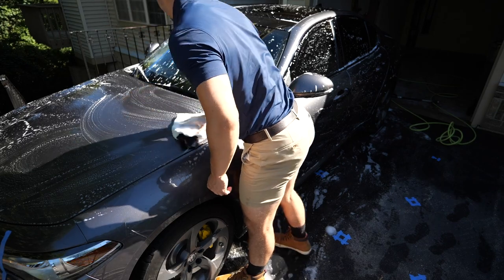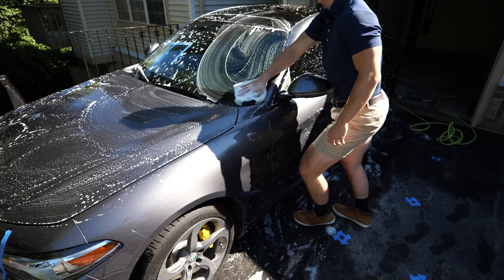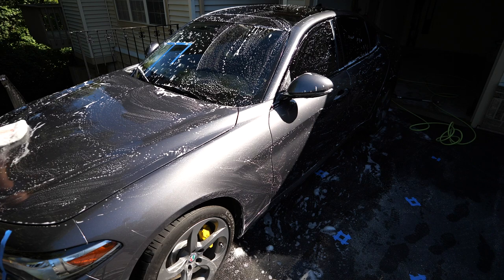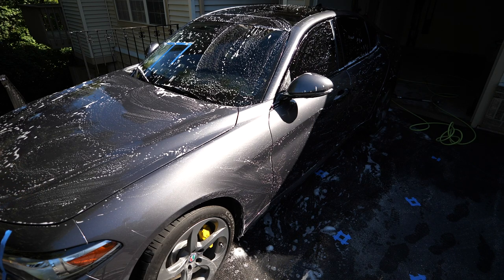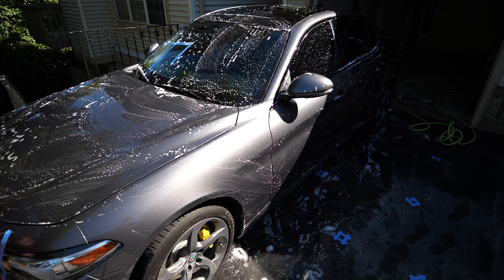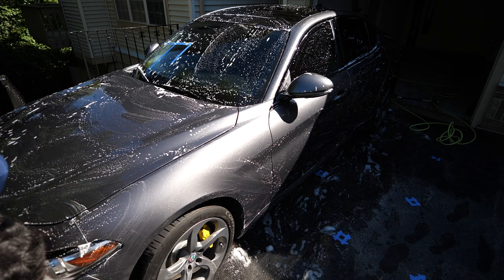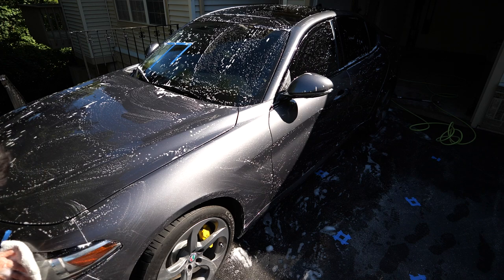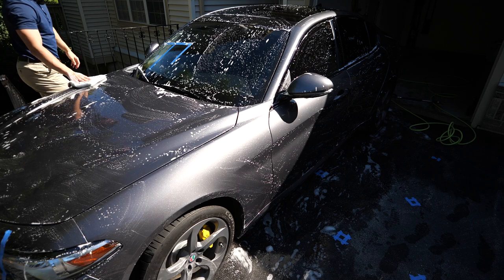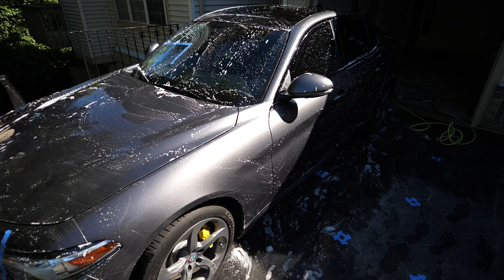There's still a bunch of water spotting on here - probably because I didn't dry the whole car. I'm just doing a standard agitation so I'm not really blasting it in hard or anything. The paint's still holding up great from when I did that repair a while ago.